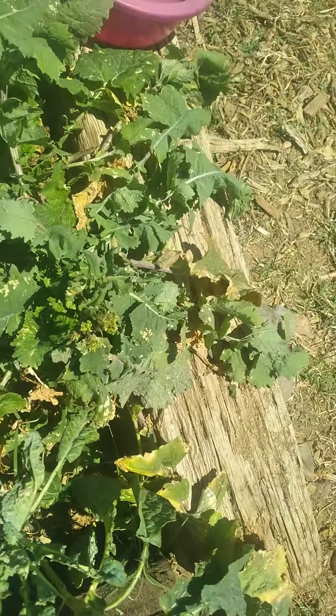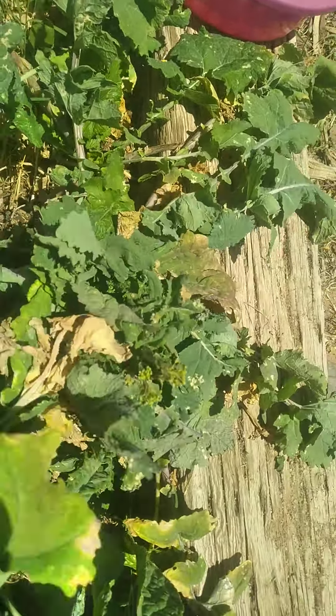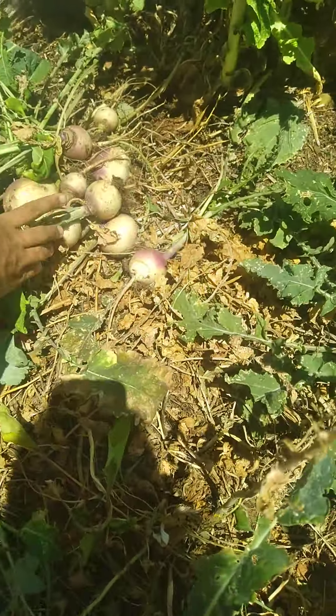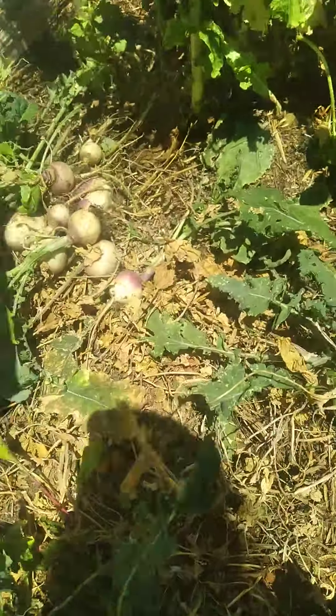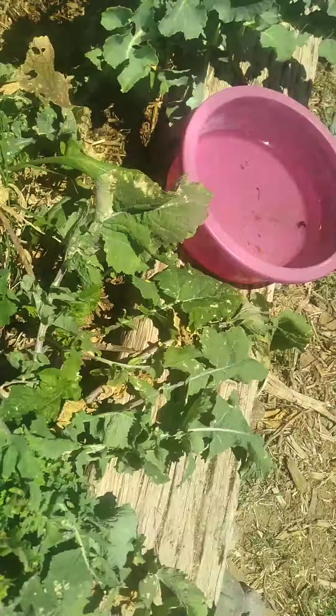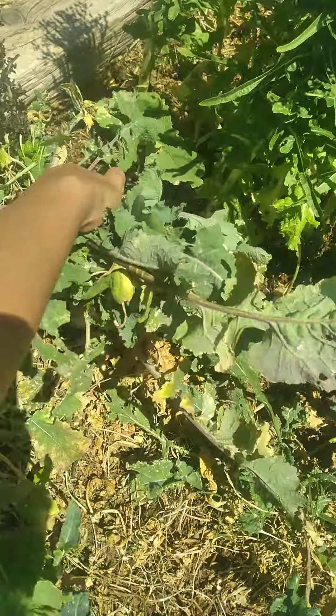That was kind of tough for a small one, actually. The consistency is pretty good. I had some radishes that were hard and tough and not very tasty, but these seem to have turned out nicely. The edge ones are, for some reason, a little bit extra large.